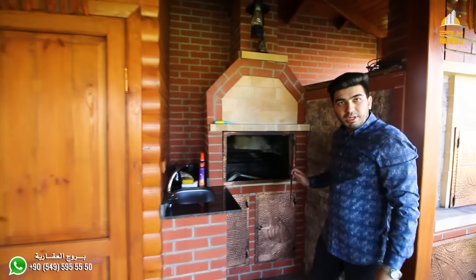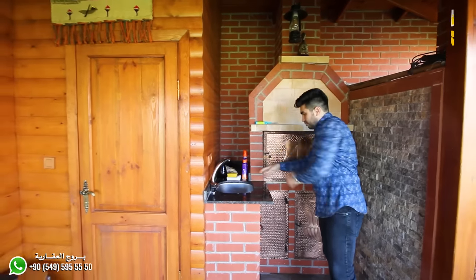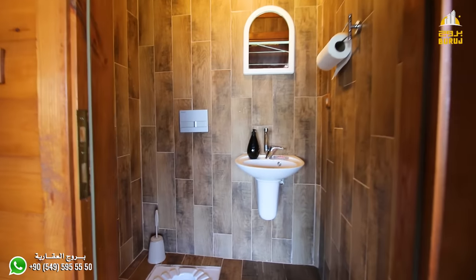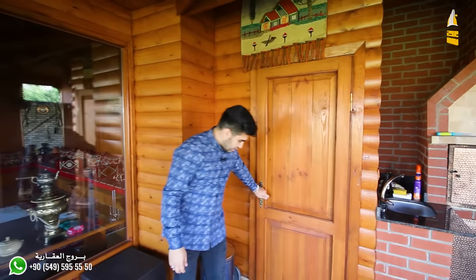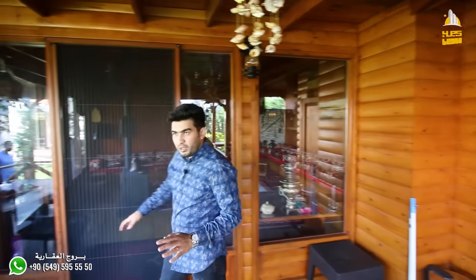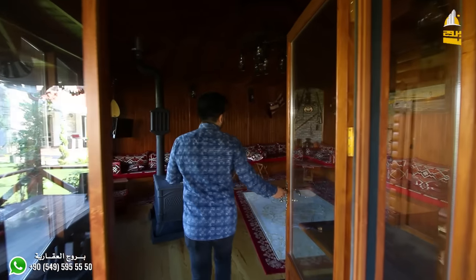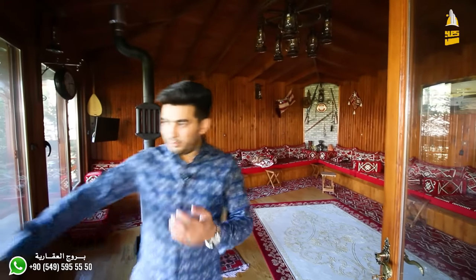There's a barbecue area, a hand-washing sink — God bless you — which serves this area and serves guests. As I said, the villa owner thought of everything. There's this beautiful wooden house that he always uses to receive guests. Let's go in — in the name of God — and turn on the lights.